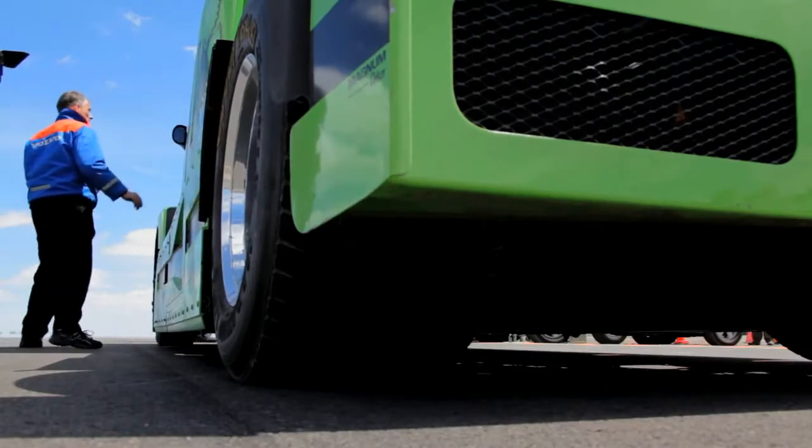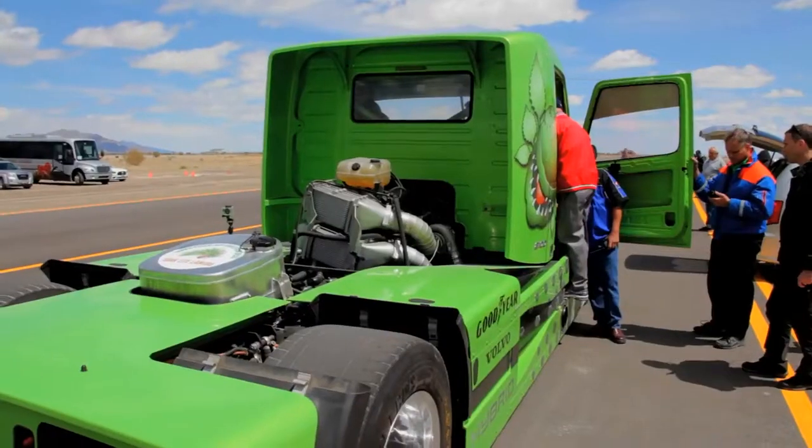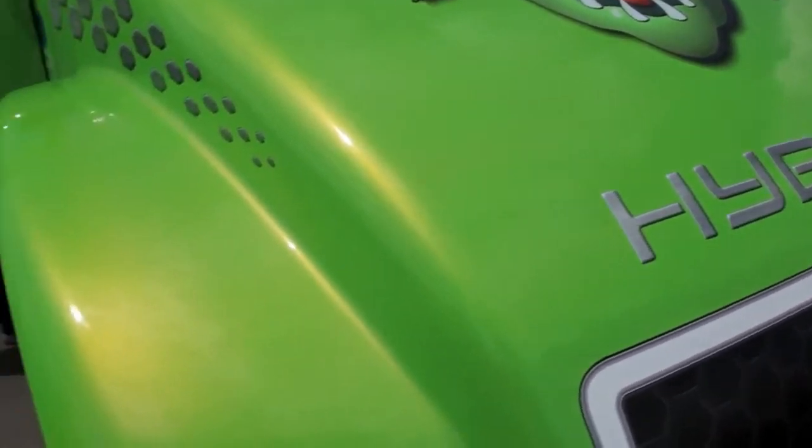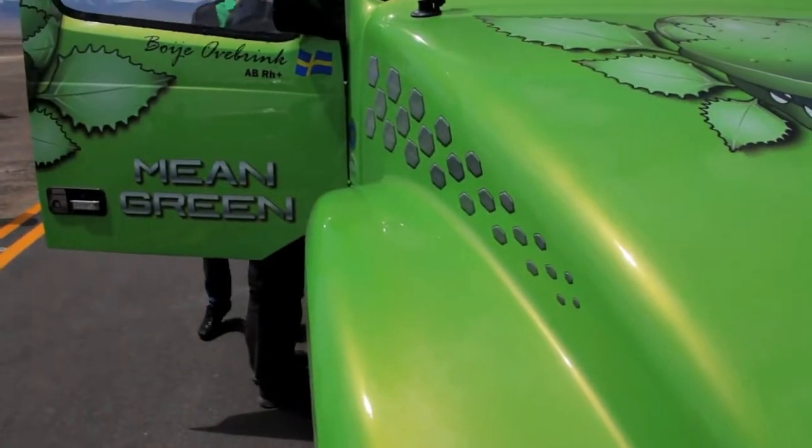The truck uses primarily drivetrain components and other components that came from the factory. We're using the 16-liter engine, tuned up to about 1,900 horsepower. The hybrid part is a 200-horsepower electric motor that fits between the engine and the transmission.